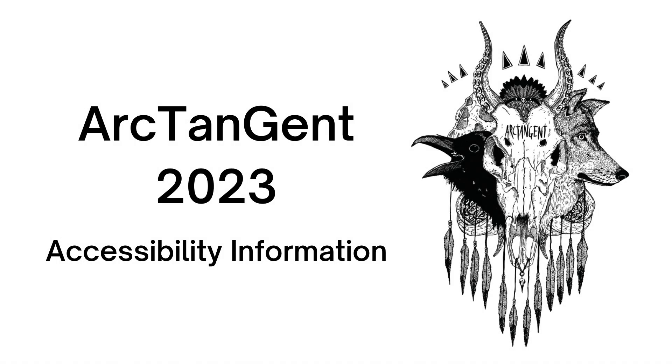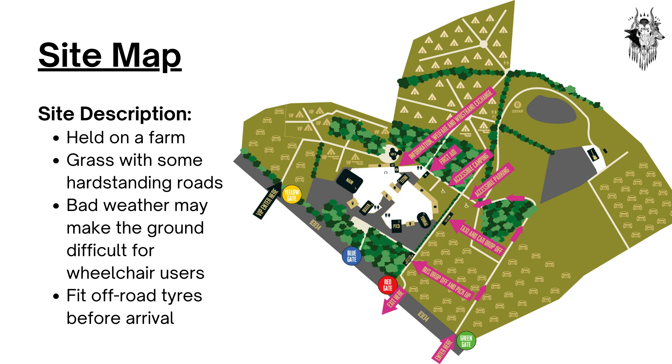Arctangent 2023 Accessibility Information Pack. Site Description.